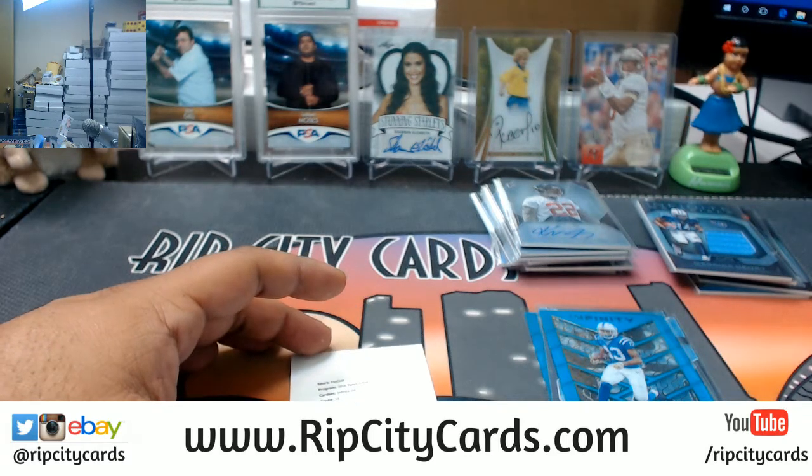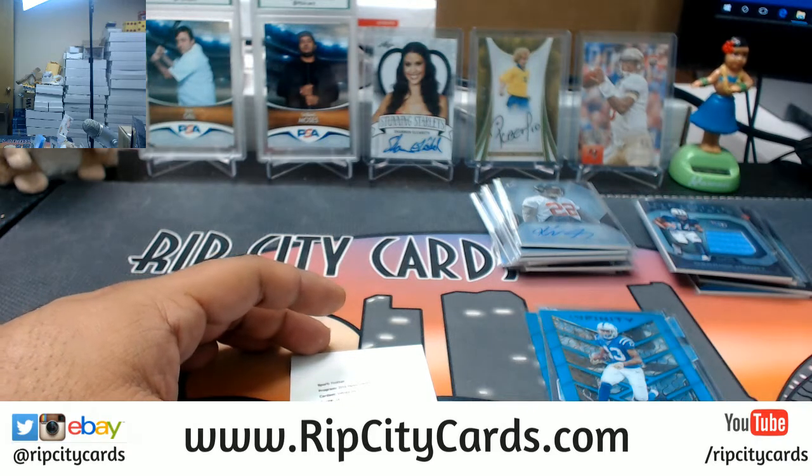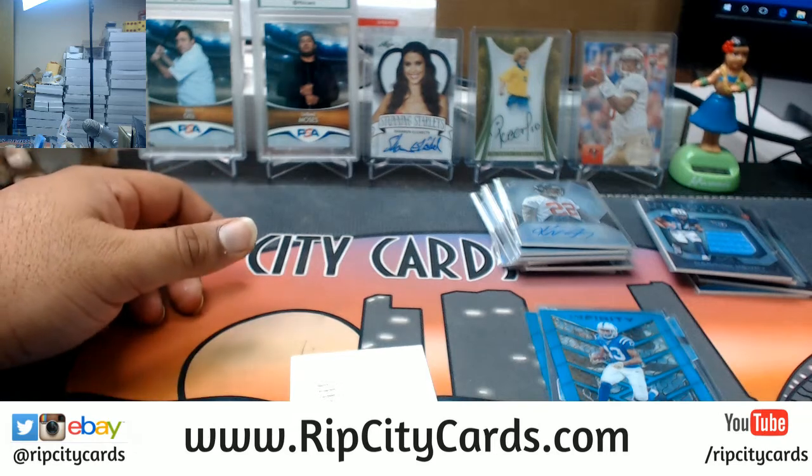The biggest hit I've seen in this break, Daniel — a Carson Wentz autograph rookie card. I think it was numbered to like 10 or 25. That's probably the best card I've pulled out of this. There's some really nice stuff in this break.